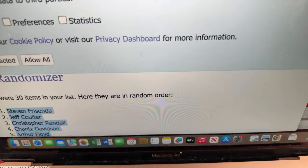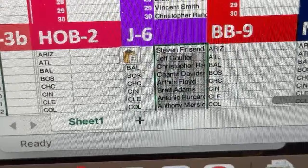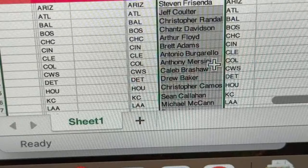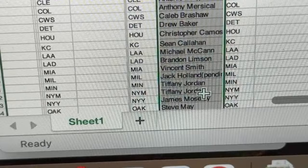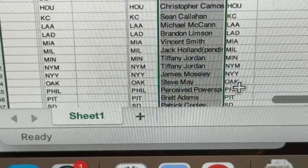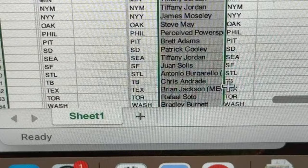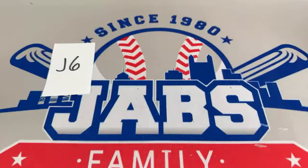Stephen Frisenda has Arizona Diamondbacks, Jeff Coulter has Atlanta Braves, Chris Randall has Baltimore Orioles, Chance has Boston Red Sox, Arthur Floor has Chicago, Brams has Cincinnati Reds, Antonio has Cleveland Guardians, Anthony has Colorado, Caleb has Chicago White Sox, Drew has Detroit, Christopher has Houston, Sean has Kansas City, Michael has Angels, Brandon Limpson has the Dodgers, Vincent Smith has Miami, Jack Holland has Milwaukee, Tiffany has Minnesota Twins and the Mets, James Mosley has the Yankees, Steve May has Oakland, Perceived Power Sports has the Phillies, Brett Adams has the Pirates, Patrick Cooley has San Diego, Tiffany has Seattle, Juan Solis has San Francisco Giants, Antonio has St. Louis Cardinals, Chris has Tampa Bay, Brian has Texas, Rafael Soto has Toronto, and Bradley Burnett has the Washington Nationals.